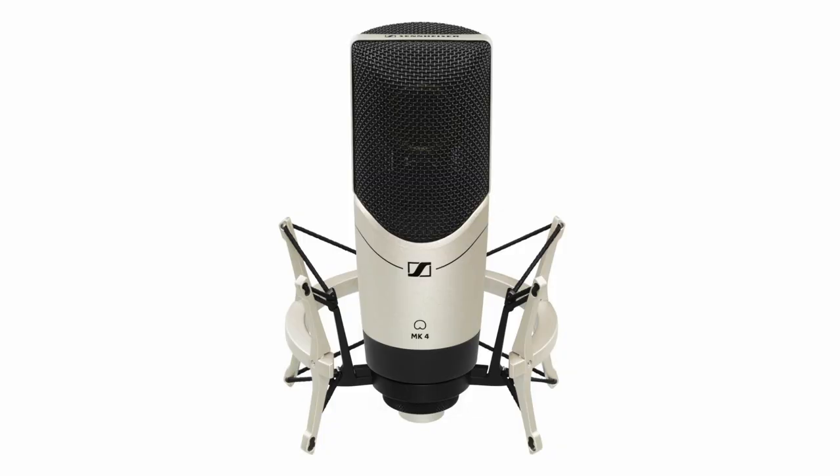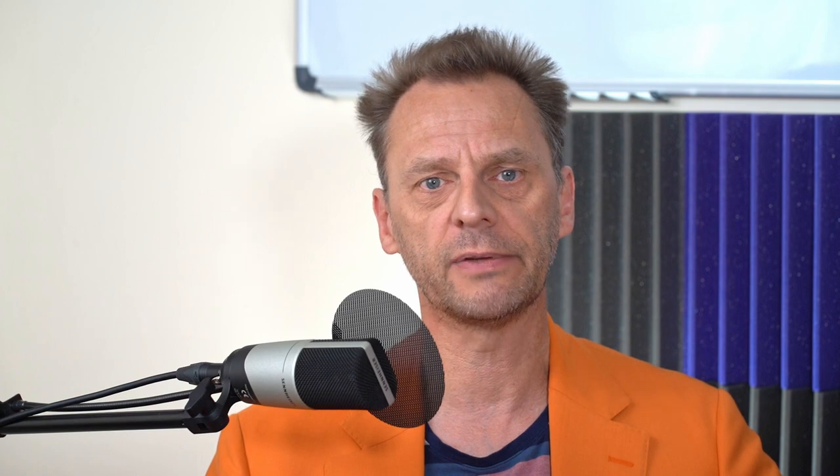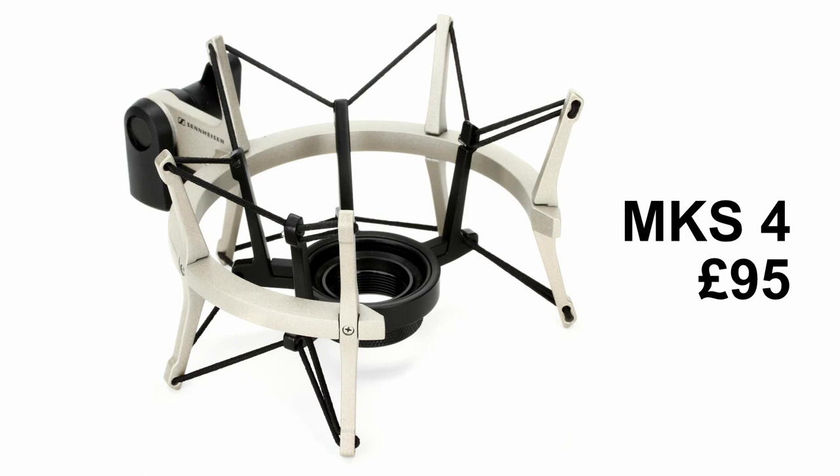The MK4 is a large capsule phantom powered condenser studio microphone and it's very easy to drive. With the Antelope Discrete 4 or Zen Go you simply turn the phantom power on via the Antelope launcher software. For close vocals I only needed about 26 dB of gain, or with my mouth about seven or eight inches away I dialed in 36 dB of gain. Overall it's a superb microphone that suits a wide range of voices, but it's especially good if you have a soft rounded voice and want to add a bit of edge and sparkle. The MK4 would be ideal for vocalists such as Michael Jackson, Billie Eilish, Celine Dion, Sam Cooke, Michael Bublé and Adele Golding. I'd strongly recommend spending an extra £95 on the Sennheiser MKS4 shock mount to totally eliminate any vibrations travelling up the mic stand.